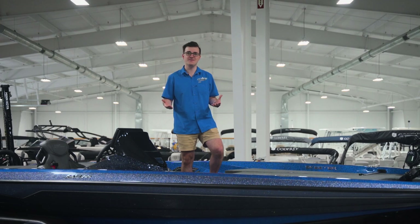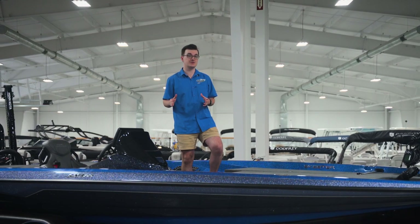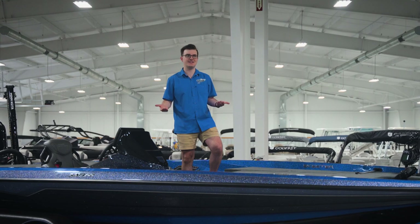And you can't fish if you don't make it to the tournament. A solid trailer is the best investment you can make to ensure that you get there on time, every time, and get home safe as well.